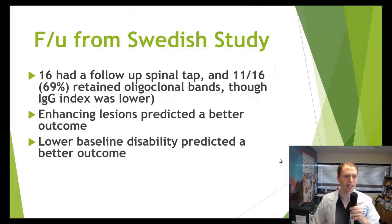A follow-up from the Swedish study was very interesting: 16 patients had a follow-up spinal tap. Normally with MS, if you had oligoclonal bands to begin with, you're likely to always have them even if you're not having relapses or new MRI lesions, even in remission. But five of them actually lost their oligoclonal bands — only 11 out of 16 retained them. Even among those who retained oligoclonal bands, the IgG index was lower, suggesting less inflammation in the central nervous system. A secondary analysis found that patients with gadolinium-enhancing lesions on MRI and those who were less disabled tended to do better with treatment.